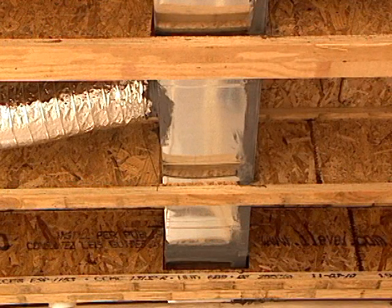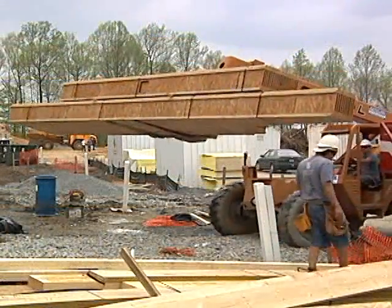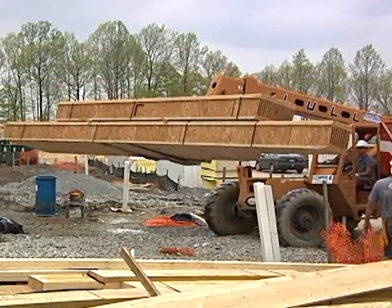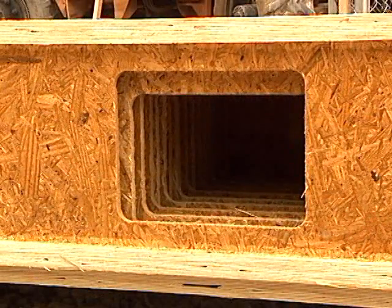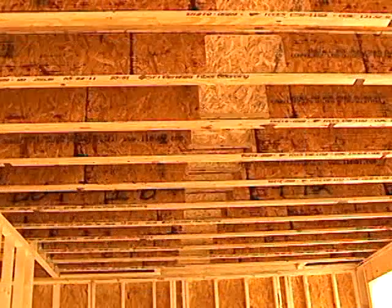Installing ductwork in the floor joist is a good practice for improving energy efficiency and having an optimum whole house energy approach. Installers must take special care during the delivery of routed floor joist and the installation to ensure the openings are aligned and the ductwork has clearance.